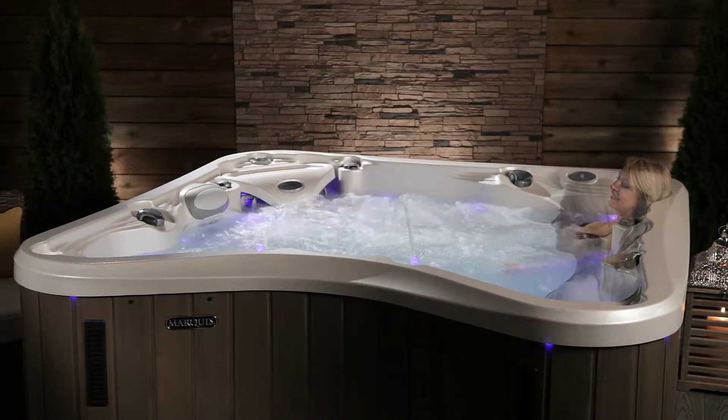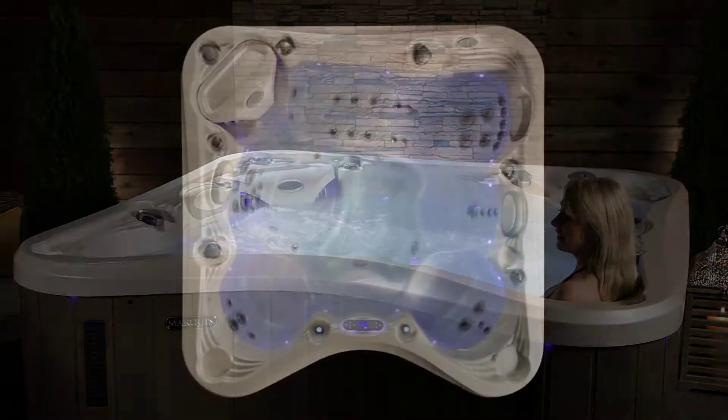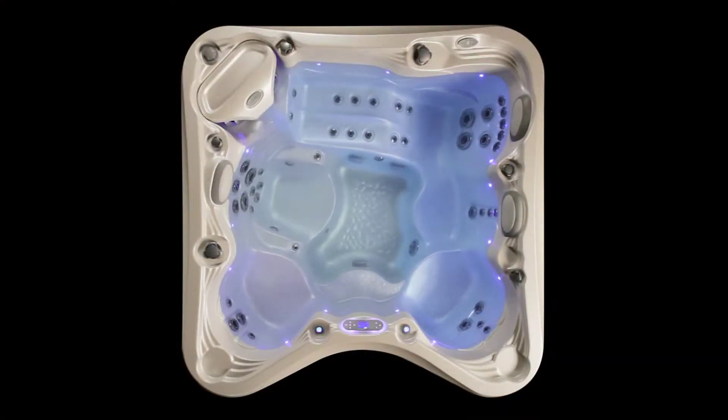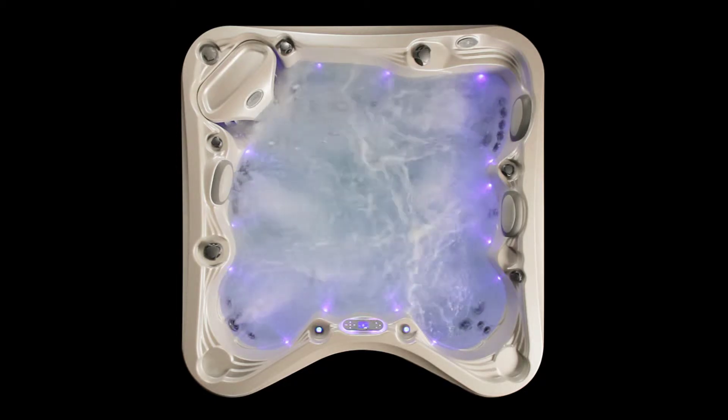You'll soon claim your favorite spot for your unique needs and stature. The Marquis Wish is divided into zones powered by two dual-speed pumps and the 321 zone control valve system. Our high-output gallons-per-minute flow provides the best massage to each seat.